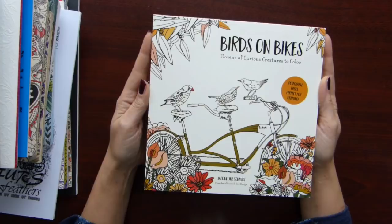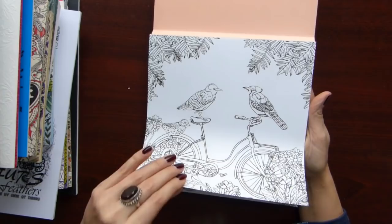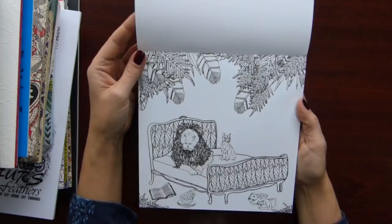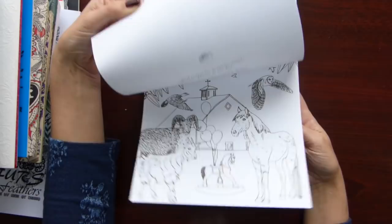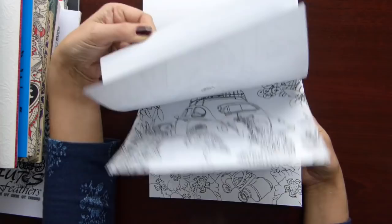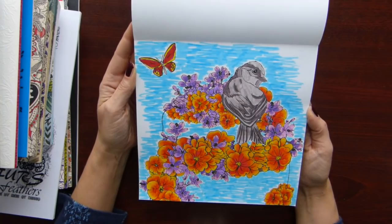This small book is Birds on Bikes by Jacqueline Schmidt. Again this type of book which I don't like nowadays. Quite thin paper, but illustrations are on one side only, and you have some nice cute illustrations. I did only one — I tried Copic markers on this one. Not my best coloring, haha.